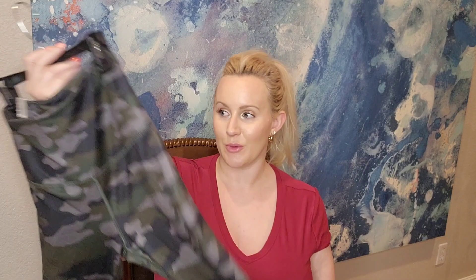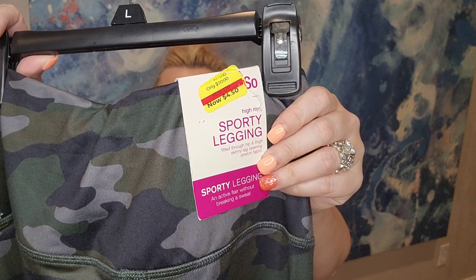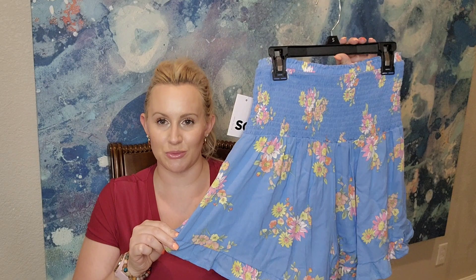We have a pair of camo leggings — activewear pants by the brand So. They're a high-rise sporty legging in size small. This is also going to Poshmark and I paid $4.50.